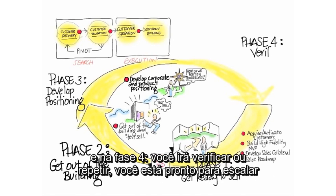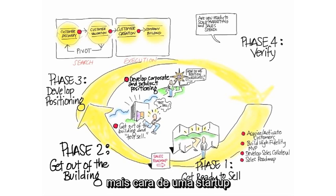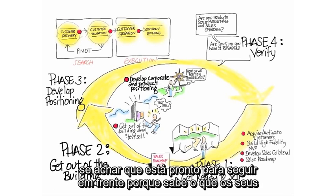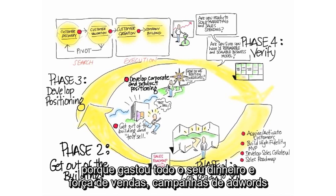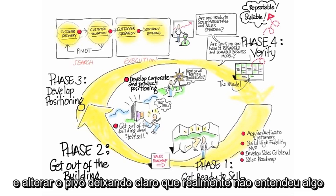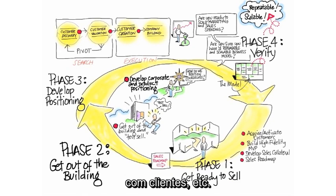Then in phase four, you're going to verify or repeat, and you're going to see if you're ready to start scaling sales and marketing spending in customer creation, which is the most expensive part of a startup. This customer validation stage gets you out, and you pretend you have the world's largest sales force, and most of the time you find out — oops, I really didn't quite understand what those customers were saying. And instead of being out of business because you spent all your money on Salesforce or Google AdWords or customer acquisition, you now have the cash and time to simply go back, pivot, and say: I clearly didn't understand something about my customer segment, features, customer needs, or how to do customer relationships.